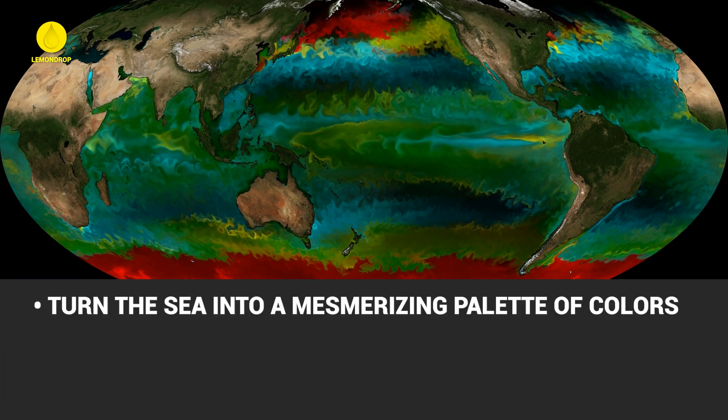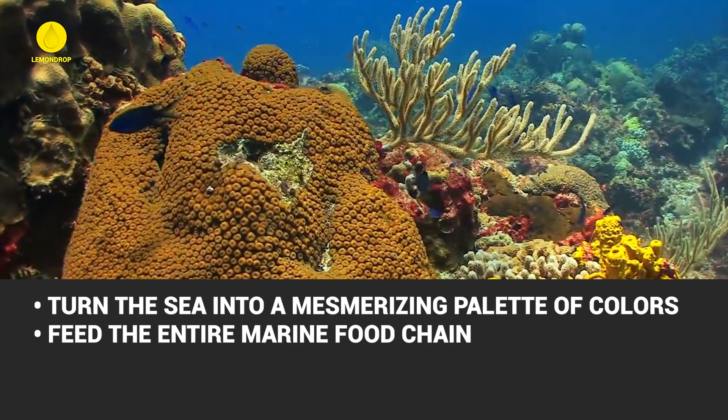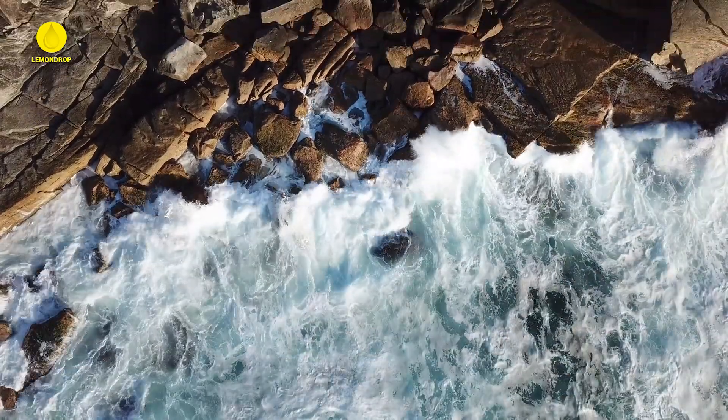Did you know that ocean blooms — massive phytoplankton explosions — can turn the sea into a mesmerizing palette of colors, feed the entire marine food chain, and even be seen from space, while playing a vital role in producing over half of the Earth's oxygen? Let's dive in.